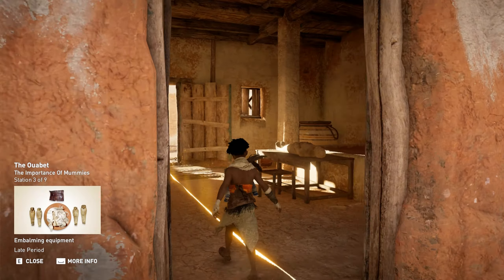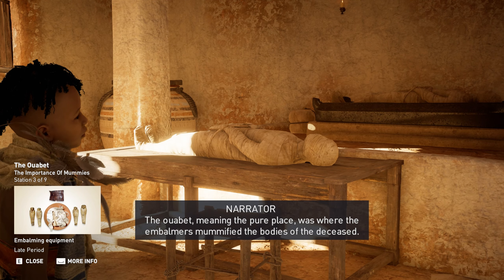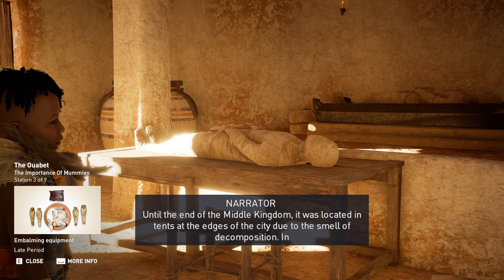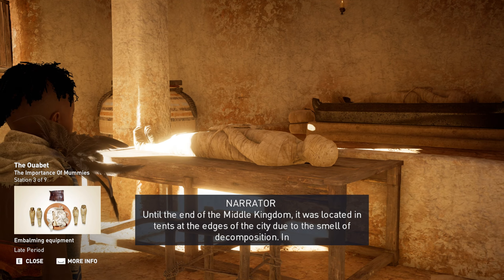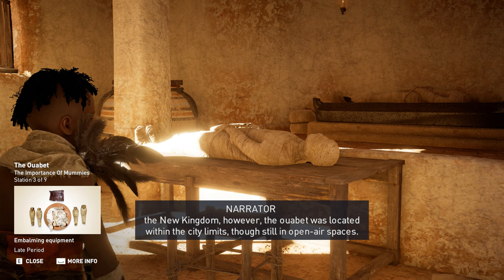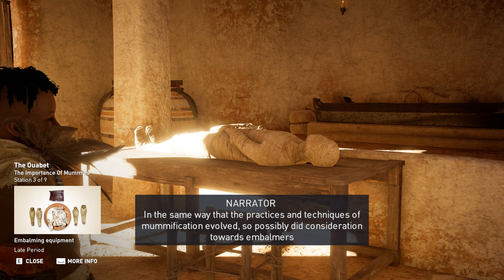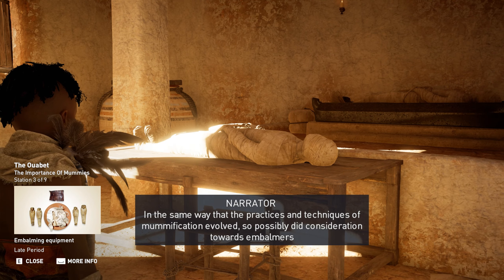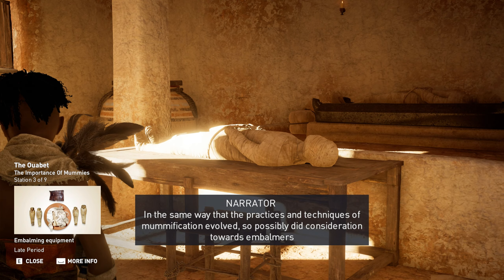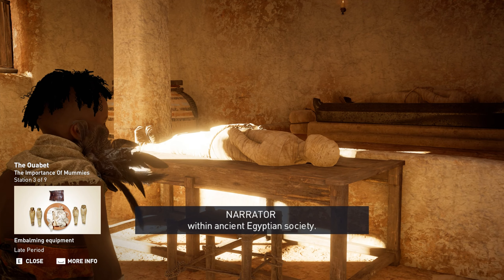The Uwebet, meaning the pure place, was where the embalmers mummified the bodies of the deceased. Until the end of the Middle Kingdom, it was located in tents at the edges of the city due to the smell of decomposition. In the New Kingdom, however, the Uwebet was located within the city limits, though still in open-air spaces. In the same way that the practices and techniques of mummification evolved, so possibly did consideration towards embalmers within ancient Egyptian society.